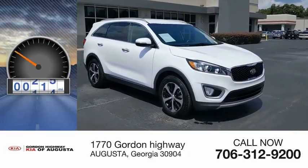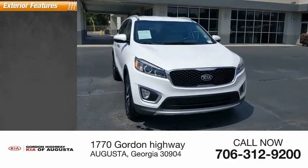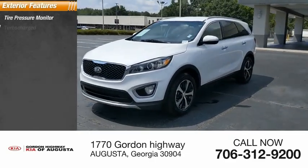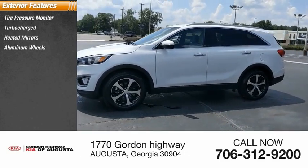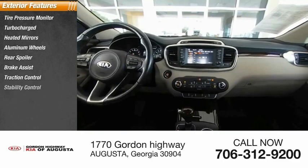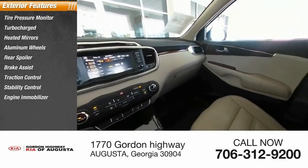This vehicle has less than 95,000 miles. Great options include tire pressure monitor, turbocharged engine, heated mirrors, aluminum wheels, rear spoiler, brake assist, traction control, stability control, engine immobilizer, and fog lamps.